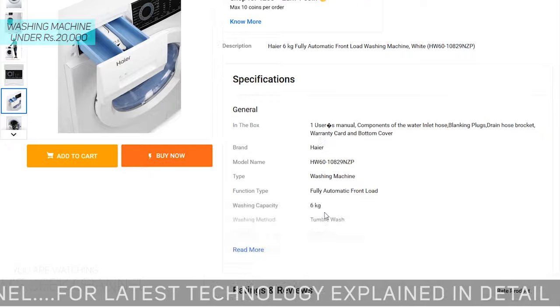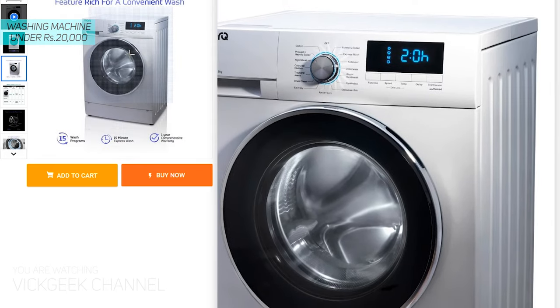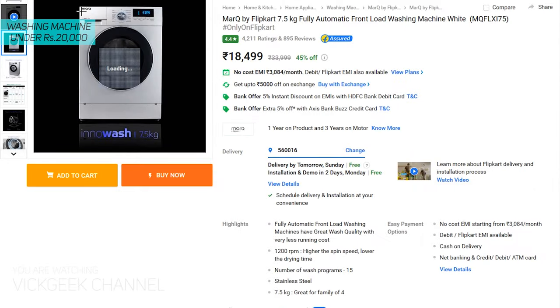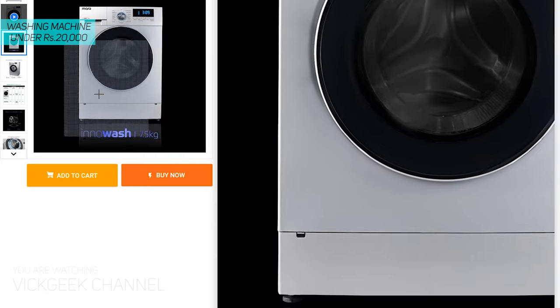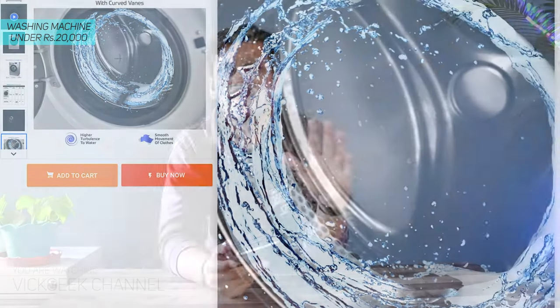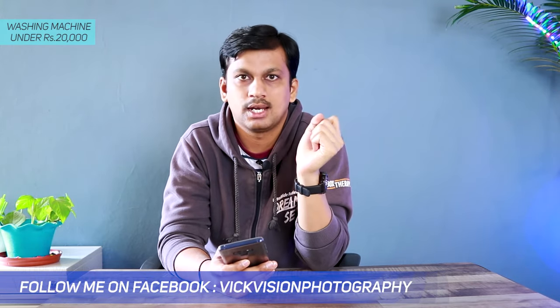Be it any washing machine from this list, it will be a very good buy — highly recommended. If you ask me for a personal recommendation, I would definitely recommend the MarQ by Flipkart 7.5 kg, with 1200 RPM maximum speed, 2050 watts power consumption, and all the features you would expect from a front load washing machine at a very cheap price of 18,500 rupees. Let me know your thoughts in the comments, hit the like button, share with your friends, and subscribe for more videos. Take care, bye bye!